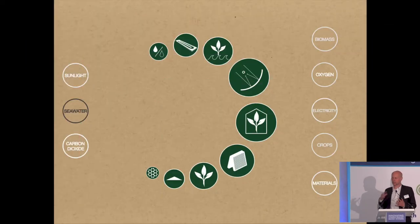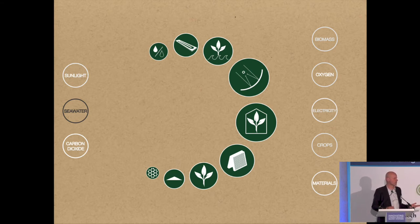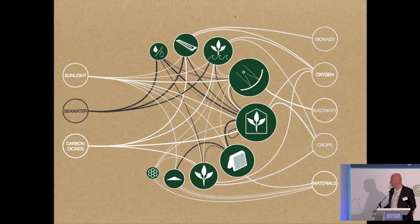This summarizes the system. What we're trying to do is mimic ecosystems — in an ecosystem there are a lot of interdependent organisms and there's no such thing as waste. All the underutilized resources from one part of the ecosystem become nutrient for something else. In simple terms, we're using what we have a lot of — sunlight, seawater, and carbon dioxide — to produce more of what we need: biomass, oxygen, electricity, crops, and materials.